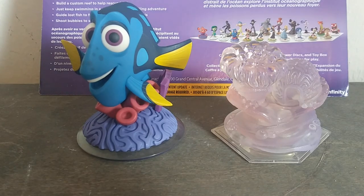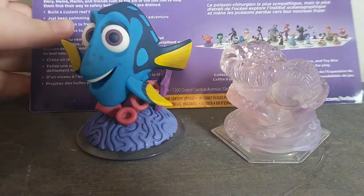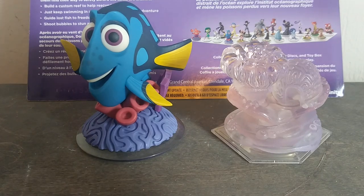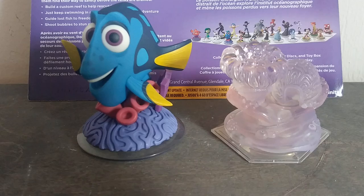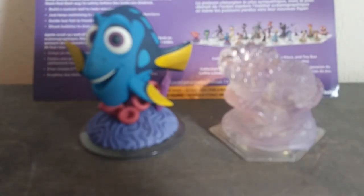I decided to buy them because I used to play with Disney Infinity a lot when I was little. I found these at the dollar store today and I used to play with Disney Infinity when I was little, and I was like, huh, I might as well come back into it.